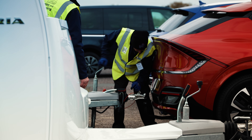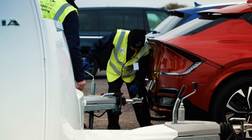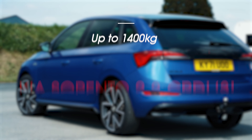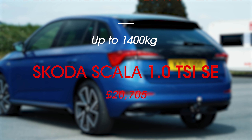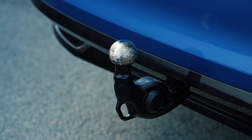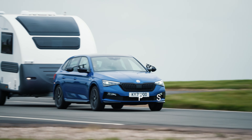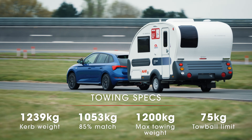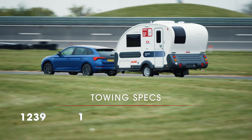Small cars rarely tow well but the Skoda Scala is an exception. Compared to its rivals, the Scala felt the most stable and composed while towing. It does take a while to get up to speed but what the Scala's one-litre engine misses in pulling power it makes up for in refinement. If the Scala does have a big weakness as a tow car it's hill starts, but the Scala's other qualities make up for this shortcoming.